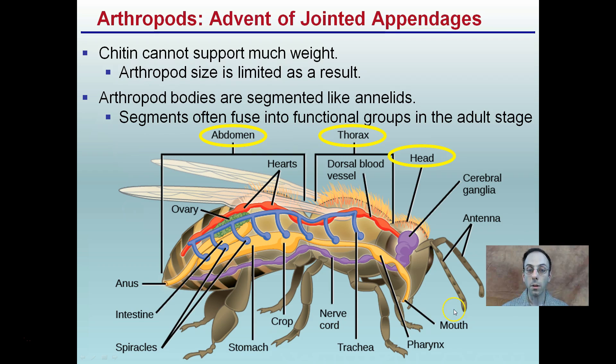They have segments — three in particular — that often fuse into functional groups when the animal reaches the adult stage. The three segments are the abdomen, the thorax, and the head. These are important to be identified on these particular animals. If we do dissections or want to refer to a specific region, these are the three regions you should be familiar with.